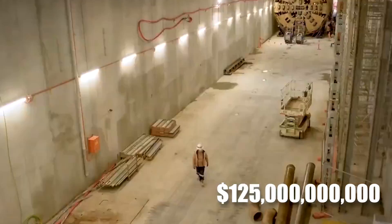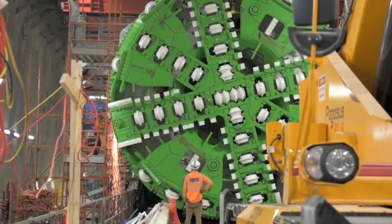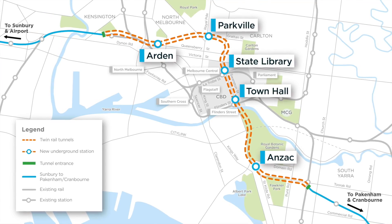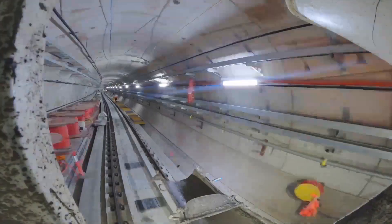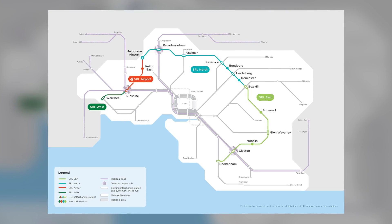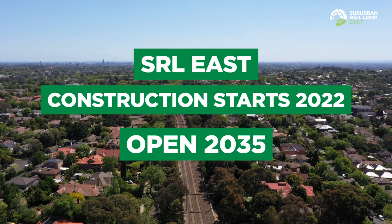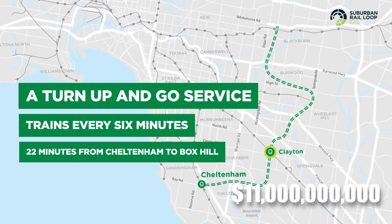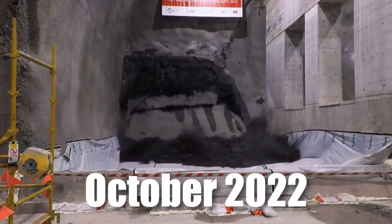That's exactly why the $125 billion mega railway project is being developed to address congestion issues. The Melbourne Metro Tunnel will ease traffic build-up by creating a new tunnel through the Central Business District, and the Suburban Rail Loop is designed to improve connectivity and reduce pressure on road networks. Construction for SRL East started in June 2022, with a federal budget of $11 billion allocated in October 2022.